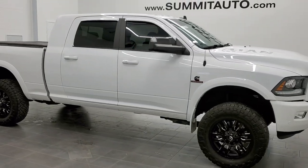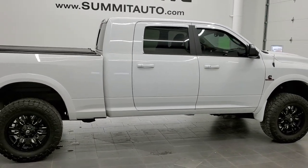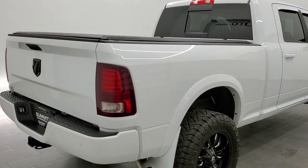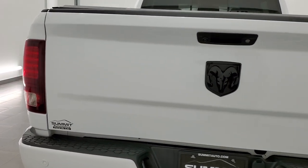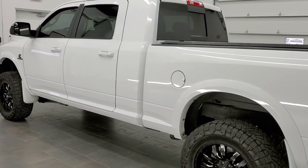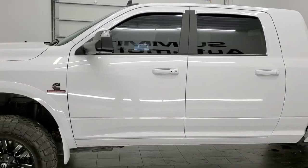This is stock number 11524Z. We are here at Summit Automotive in Fond du Lac, Wisconsin, your new and used heavy-duty truck and Ram headquarters. Today we are checking out this super clean 2017 Ram 2500 Mega Cab short box. This truck has the 6.7 liter Cummins diesel. It has been fully safety inspected by our service shop, has a fresh oil and filter change, all the fluids have been checked and topped off, and this truck is 100% ready to go.